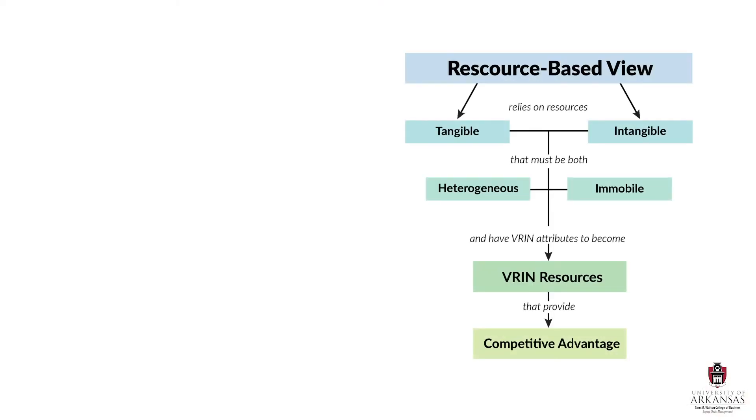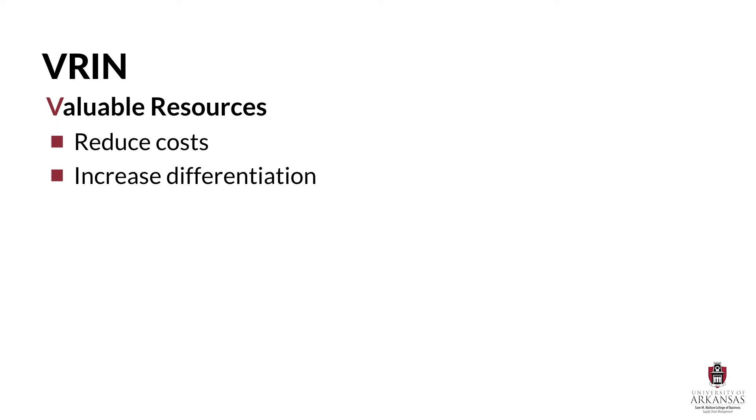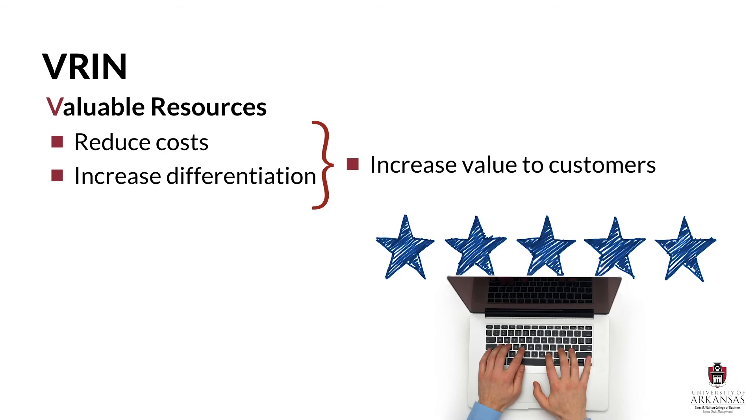According to RBV, resources must also have very specific characteristics in order to create a competitive advantage. The acronym VRIM helps us remember that resources must be valuable, rare, inimitable, and non-substitutable. Quite simply, resources are valuable if they help a company reduce costs, increase differentiation, or combine cost and differentiation characteristics in a way that creates value for customers. In a supply chain context, any strategic resources that help provide time, place, form, or possession utility in a better, cheaper, or faster way are valuable.